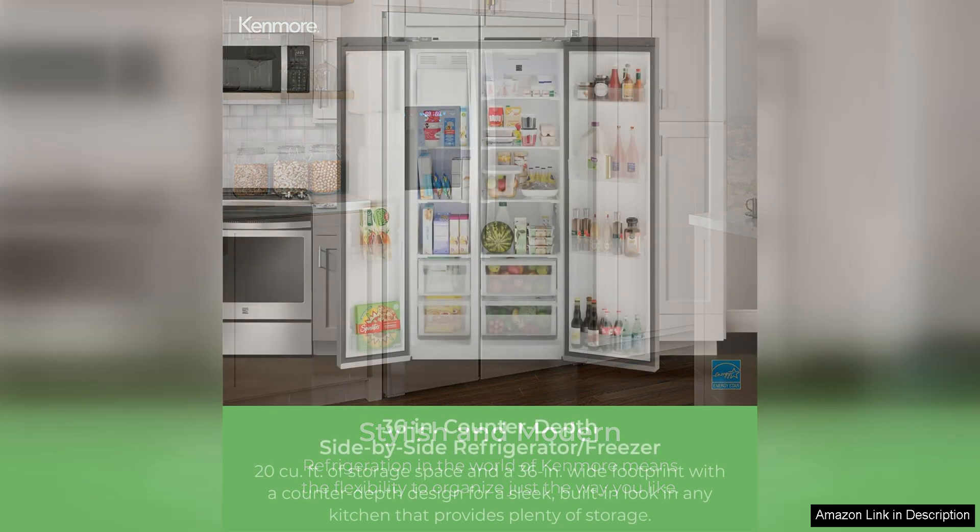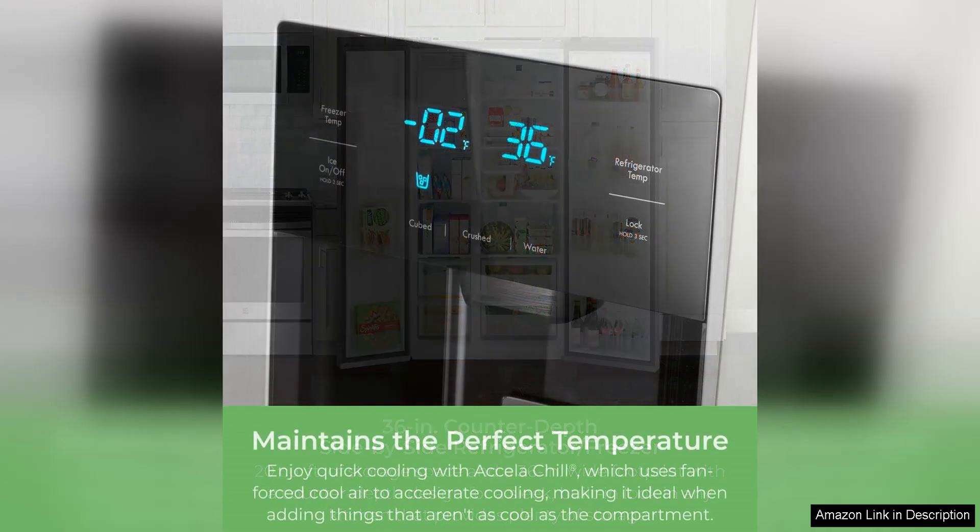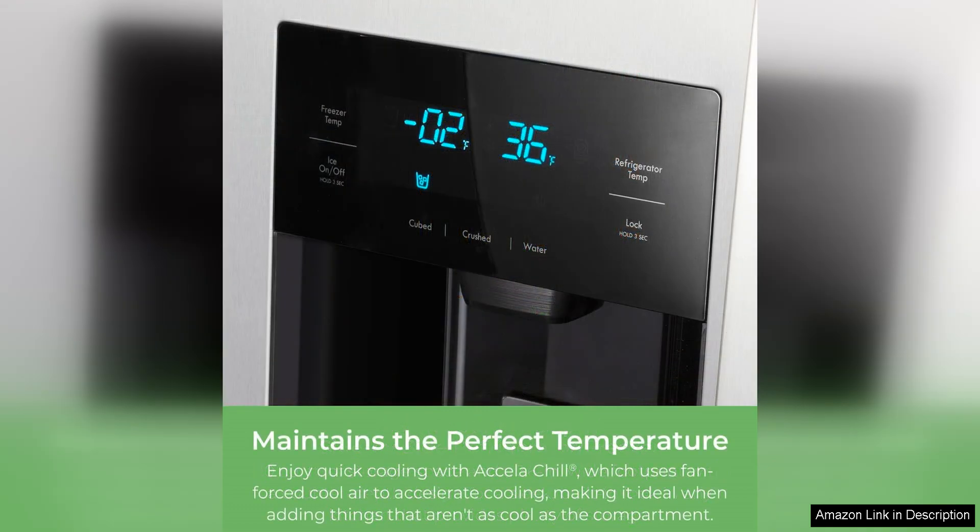One of the standout features of this refrigerator is its counter depth design, which allows it to sit flush with your countertops for a seamless look. This not only gives your kitchen a more polished appearance, but also saves space, making it ideal for smaller kitchens or those looking to maximize their storage options.